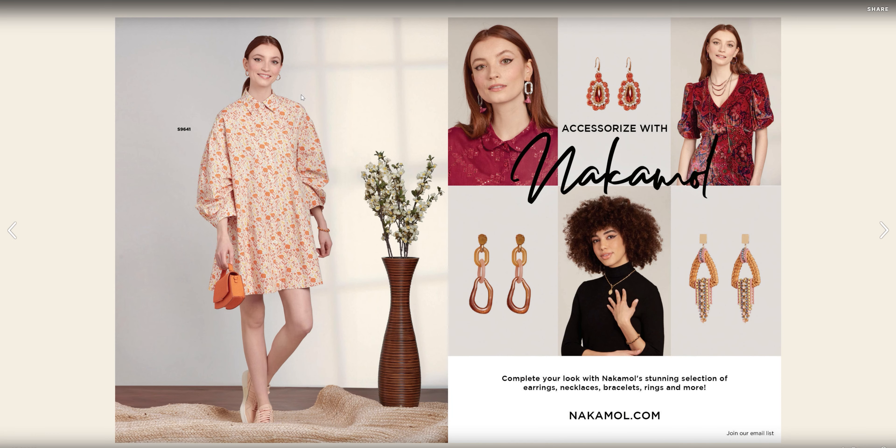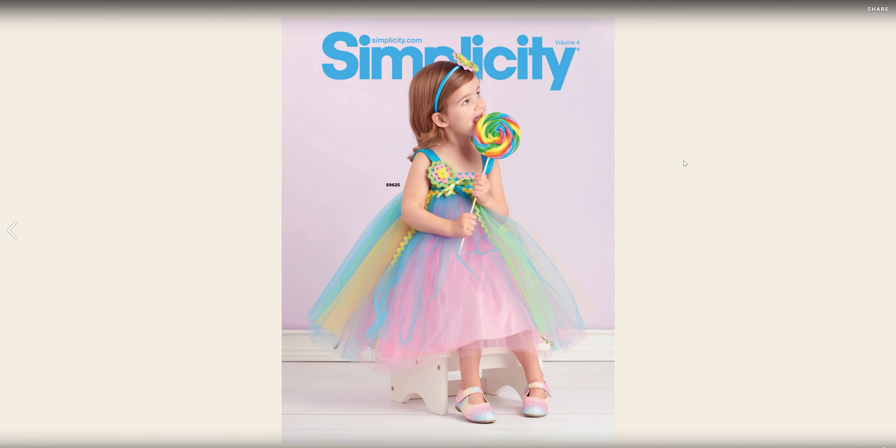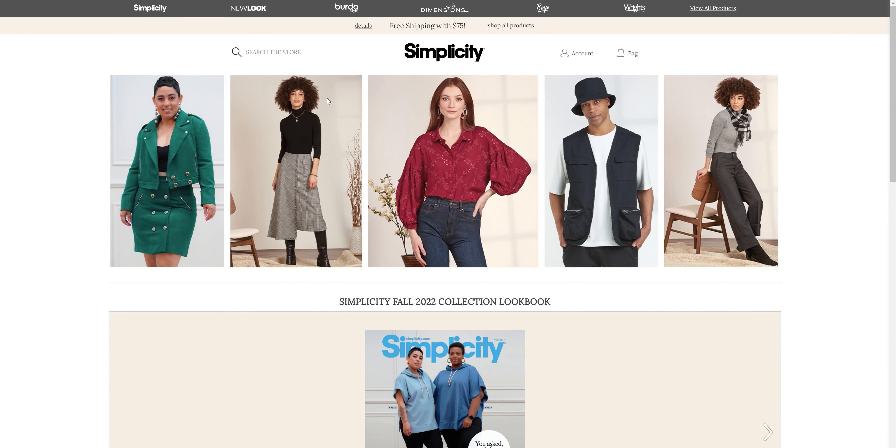We have S96-41 again here for this shirt dress. We always have the accessories page where we can find some of the accessories we've seen on the models, including that cute little candy princess dress for S96-25. So let's go ahead and jump back over into the Simplicity patterns.